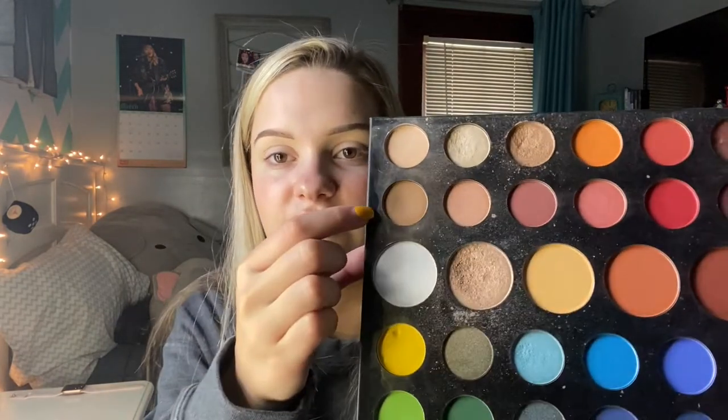For eyeshadow, I go pretty basic on a daily basis unless I'm going to an event. I'm using the James Charles Palette. First I take a light brown shade and put that all over my lid, then I take a gold shimmer shade and put that on my lid with a small brush. Finally, I take the black shade and do a really thin line on the outer part of my eye.